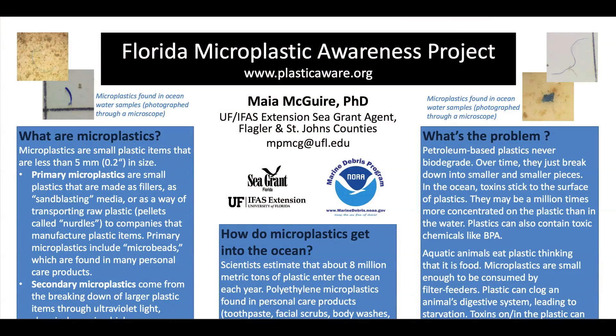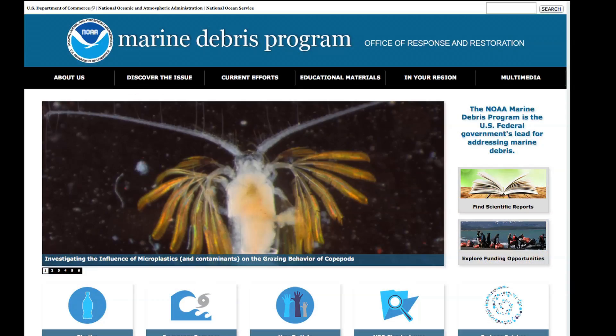The Florida Microplastic Awareness Project is a brand new program funded by NOAA's Marine Debris Grants that will be occurring around the state of Florida in coastal locations.